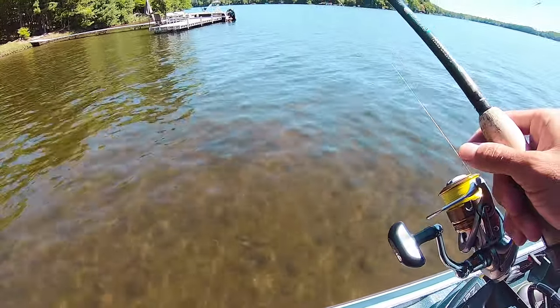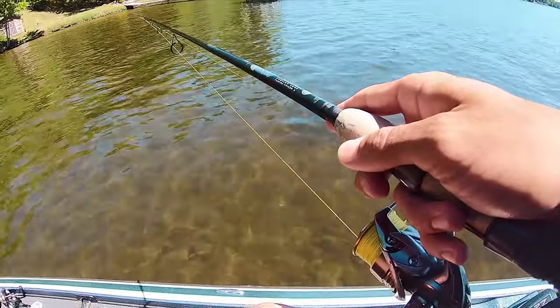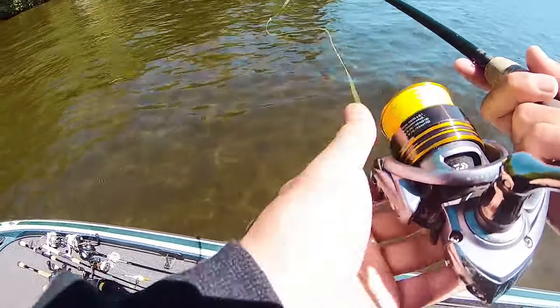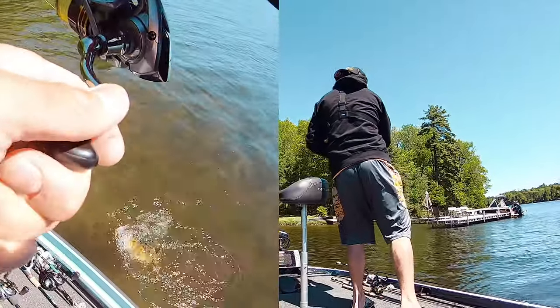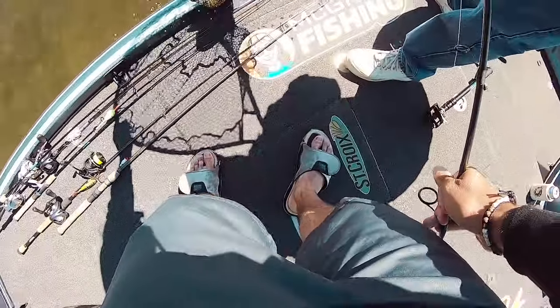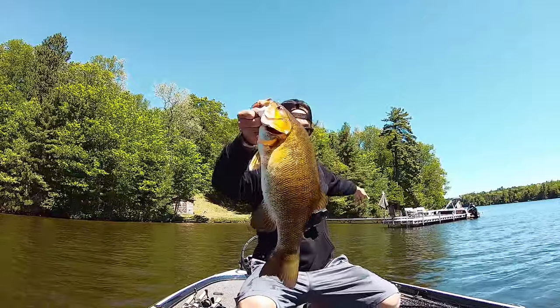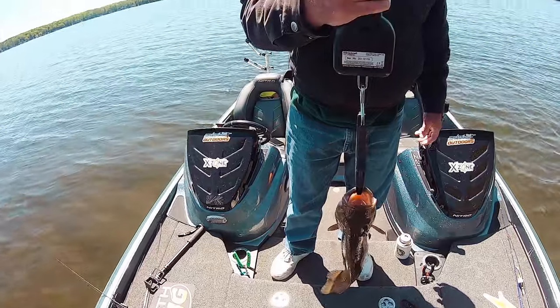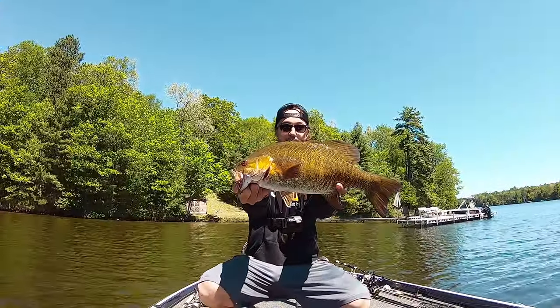We moved in a little bit and there's a bed here that I never knew was here. I'm going to throw my hair jig on it, see if I can get it. Water is super crispy clear. Oh that was so sweet - I dropped it right on it, dropped it right down on it. Oh my god, mammoth! That's a tank guys, absolute tank! Three and three quarters - three three seven five. Beauty fish, absolute tank, that thing is huge.